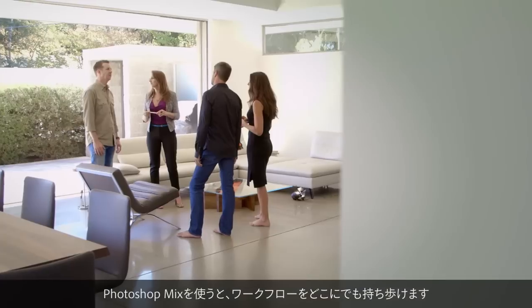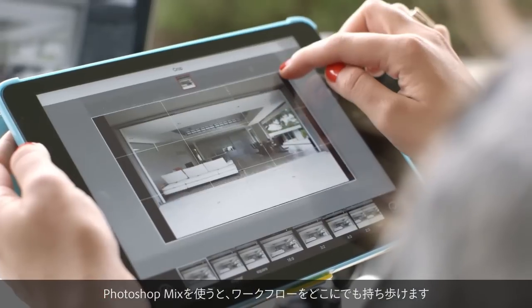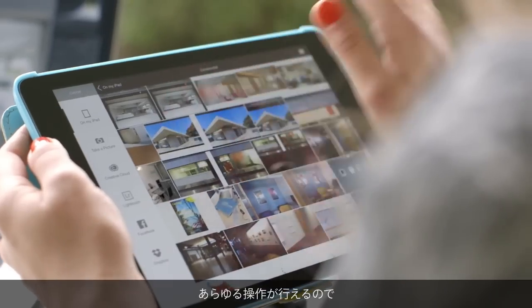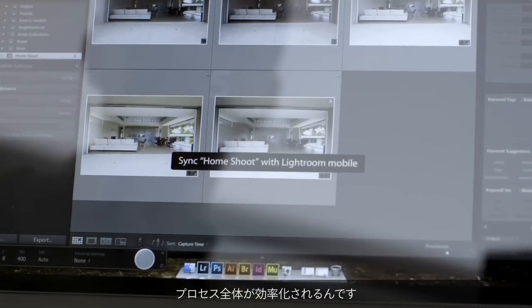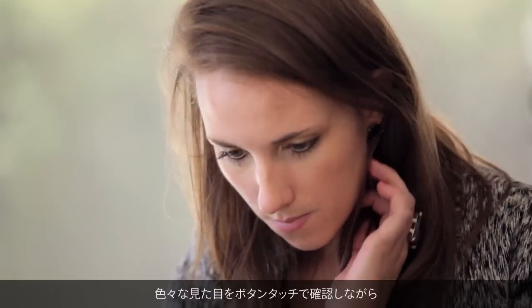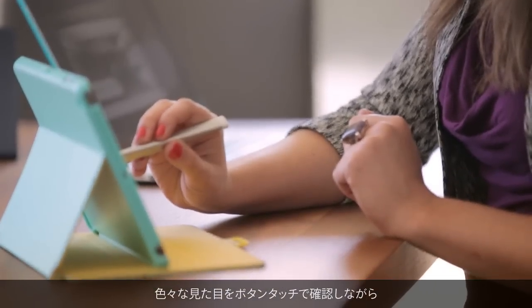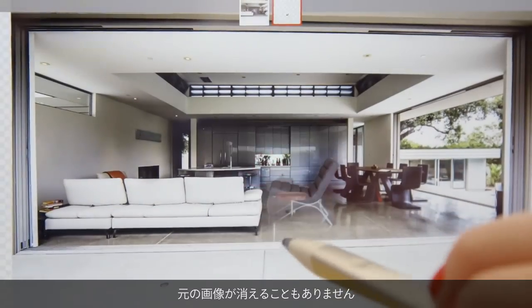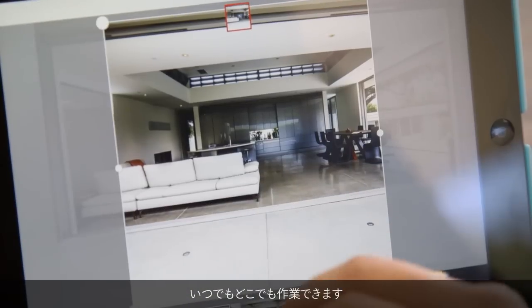Photoshop Mix allows my workflow to be as mobile as I am. Being able to stand up, walk around the space, and everything's at your fingertips just streamlines the whole entire process. Selecting and erasing, enhancing, finding different looks at a touch of a button. I can make all sorts of different changes, and I never lose the original image. I can work on it anywhere, anytime.